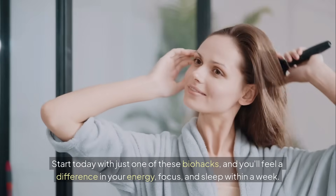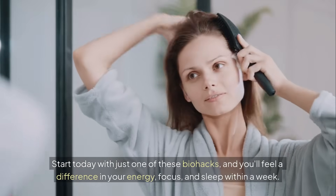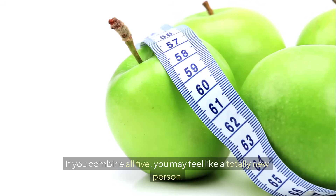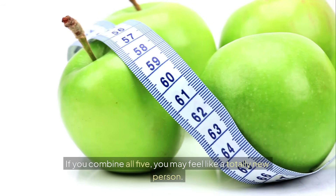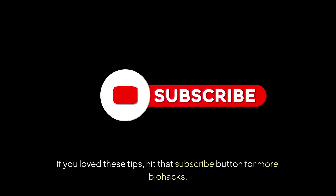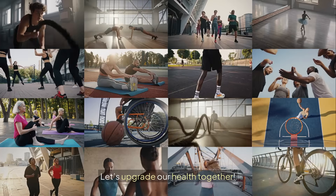Start today with just one of these biohacks and you'll feel a difference in your energy, focus, and sleep within a week. If you combine all five, you may feel like a totally new person. If you loved these tips, hit that subscribe button for more biohacks. Let's upgrade our health together.